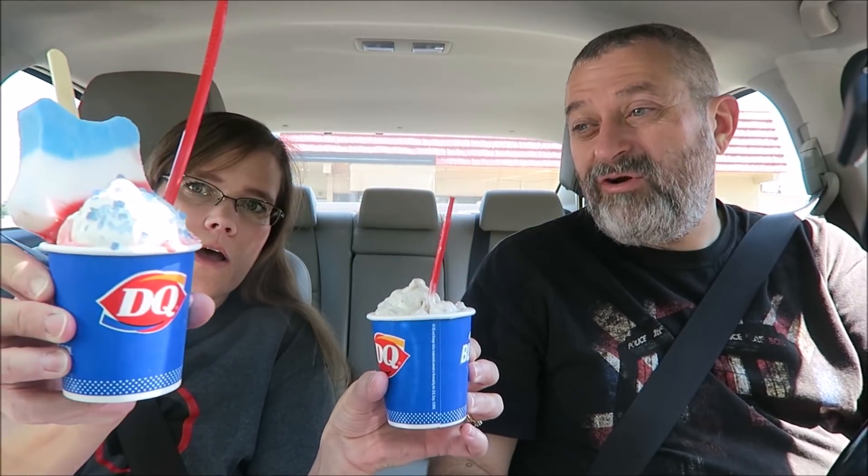For the 4th of July! One is the Oreo Firework Blizzard Treat. Do you want to try the other one first? It's dripping — the other one's dripping too. Let's try the other one first. You have to wrap a napkin around it. This one is called the Star Spangled Blizzard.